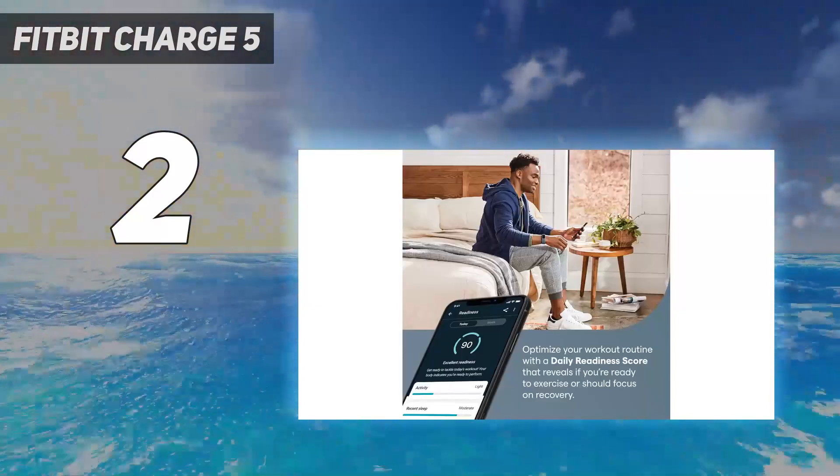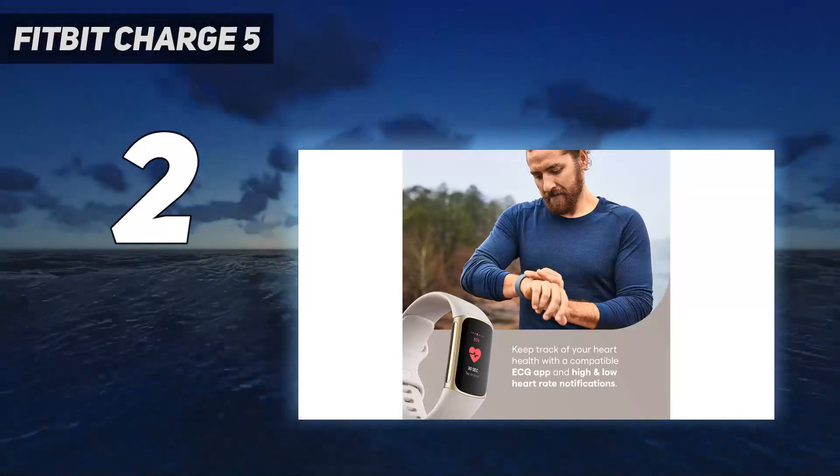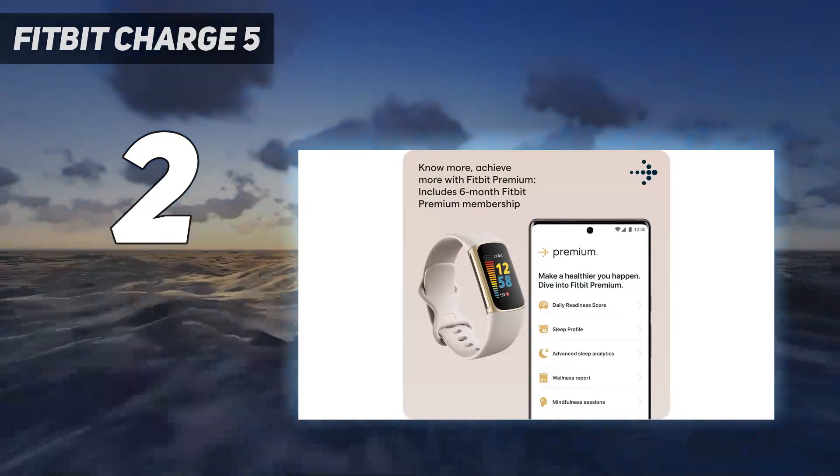If you're looking for a tracker that looks beautiful on your wrist, is easy to read in bright sunlight, and has some impressive features for the price tag, this is a good buy.